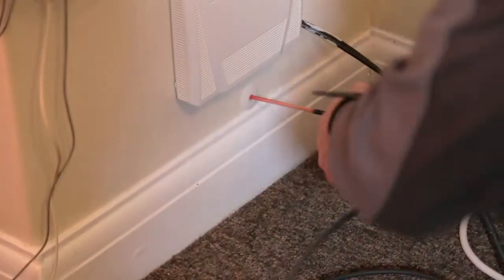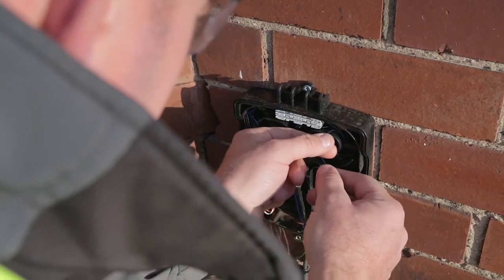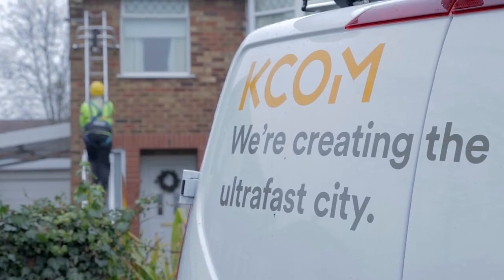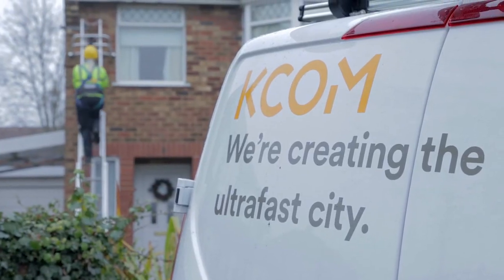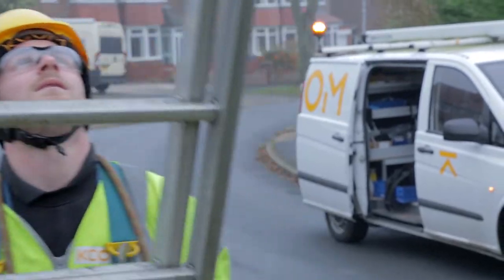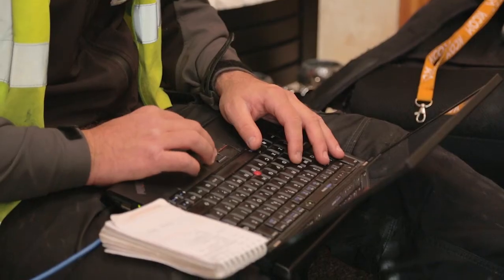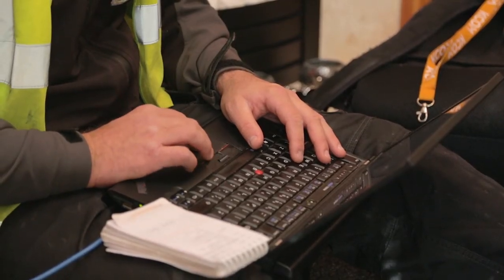They'll then run a cable to our box and connect it up for them. It is a big thing with trust. We'll go to the customer's property, we'll give them a knock, we'll explain it all. We have to make sure they are a hundred percent certain about what they've ordered. We then make sure they're all connected up and hopefully, by the end of the day of the install, they will be up and running with Lightstream.